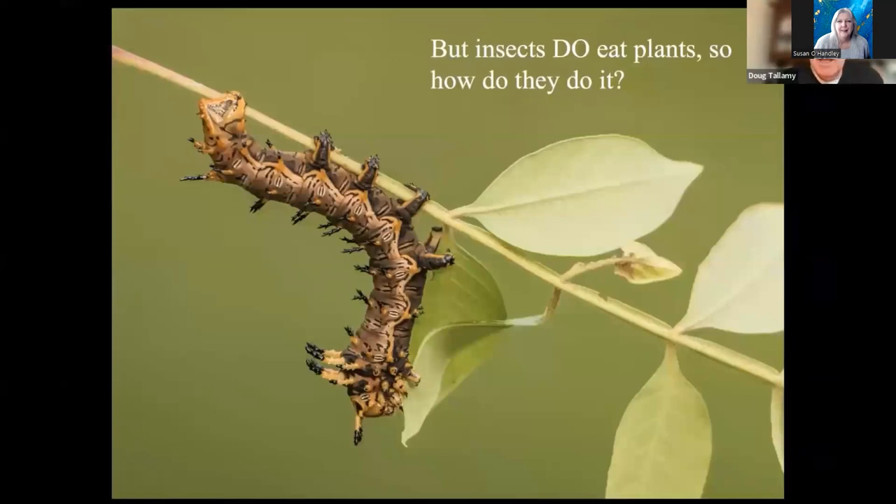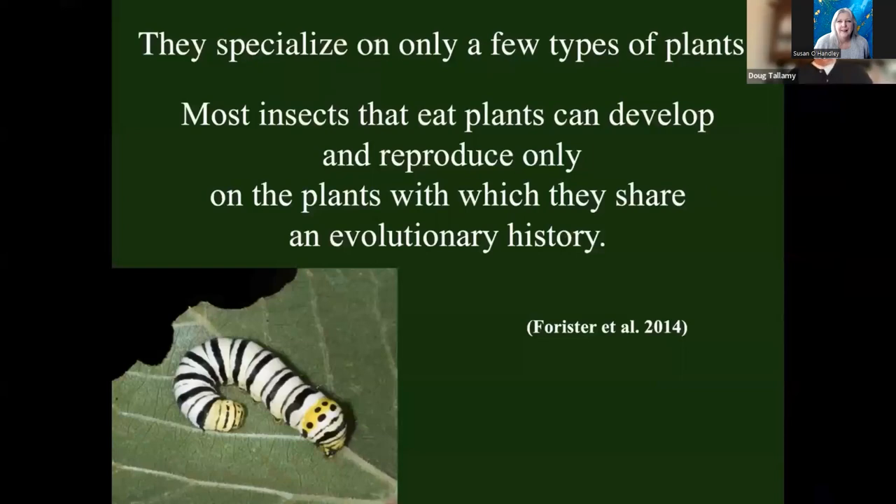So how do insects get around those chemical defenses? This is where the specialization comes in. 90% of the insects that eat plants are host plant specialists. Every plant lineage protects itself with a unique cocktail of chemical defenses, and an insect can't adapt to all of them. So they pick one or two plant lineages that are similar in how they protect themselves, and they develop the adaptations necessary to circumvent those defenses — the enzymes that allow them to detoxify those compounds, the behavioral and life history adaptations that minimize exposure. But it takes a long period of evolutionary history with that plant lineage for all those adaptations to fall into place. And once they do, the insect is locked into eating that plant. So if you take out the milkweeds from your yard and put in hostas, the monarch's not going to start eating your hostas — it's locked in to milkweeds.